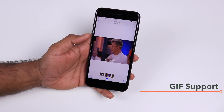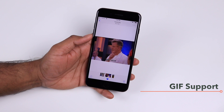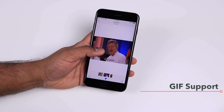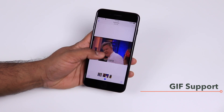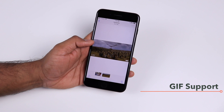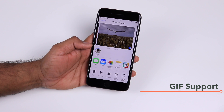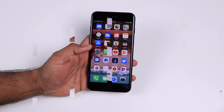Another nice update to the Photos app is that it now supports GIF images. You can view any of your saved GIFs from apps like Giphy or GIFs received through WhatsApp. You can even share them to iMessage, other photo sharing services, or social media directly from the Photos app.